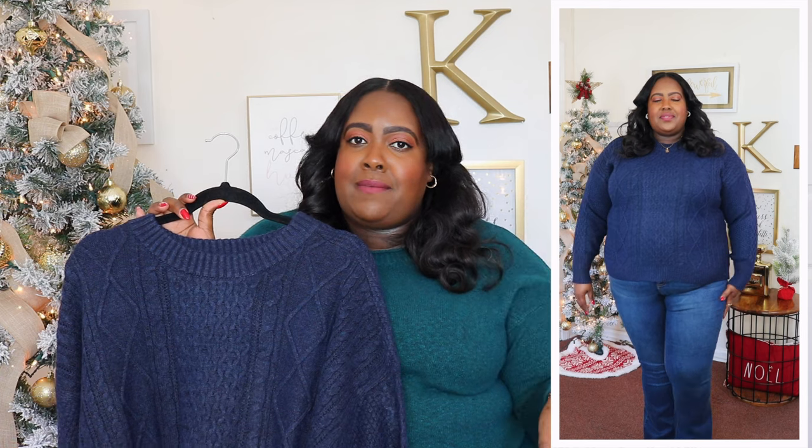As you guys know, Free Assembly is a brand committed to sustainability, so I just love their items.